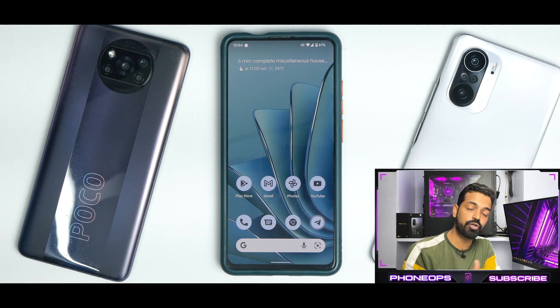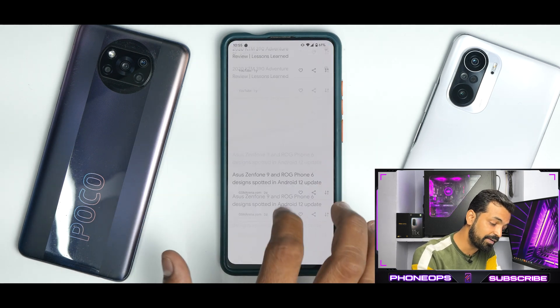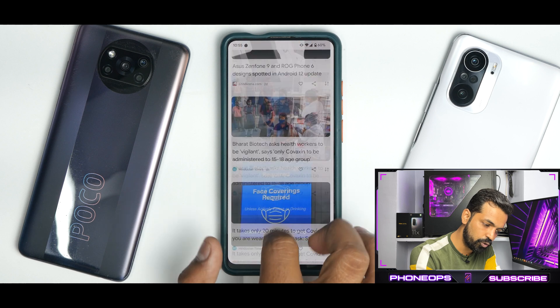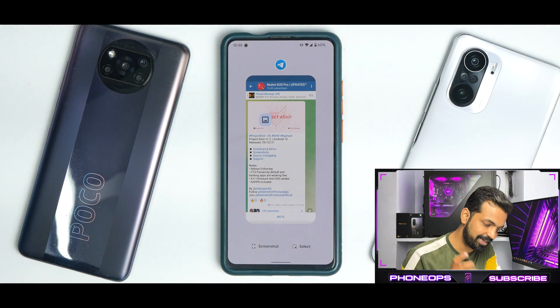The moment you boot in, the home screen gives you a very clean Android 12 look. I have themed icons enabled — they are not enabled by default. You have the Google widget, a clean look and feel, the Google search bar at the bottom with Google Lens and Google Assistant shortcuts working fine. To the left you have Google Feed, and despite having a 60Hz display, Google Feed is smooth as butter with no problems whatsoever.